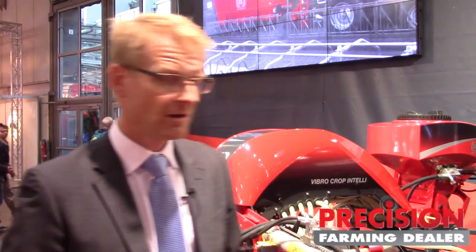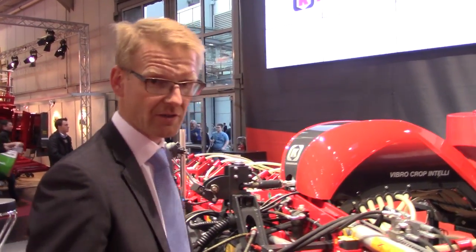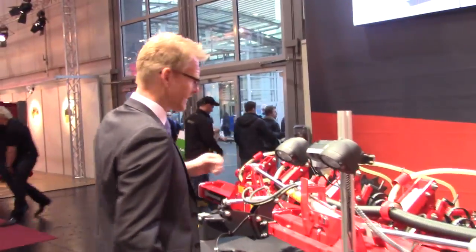The machine is unique because it's able to control and steer using a camera. I want to show you on the other side here that the machine is equipped with a camera